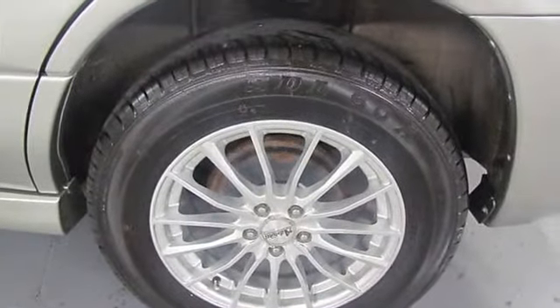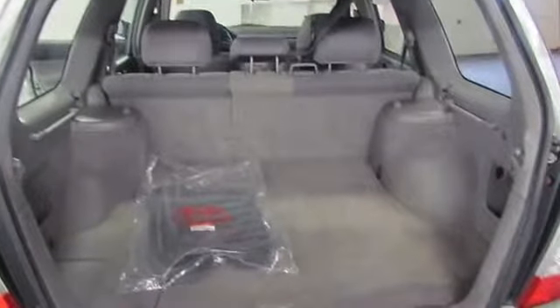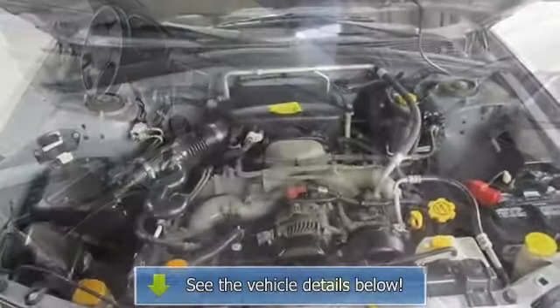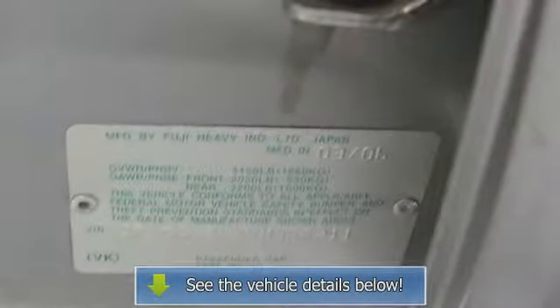Priced under Kelley Blue Book for a tremendous value. This 2006 Forester is for Subaru fanatics looking high and low for that perfect, fuel-efficient SUV. J.D. Power and Associates gave the 2006 Forester 4 out of 5 power circles for overall initial quality.